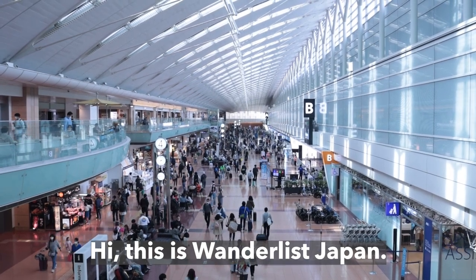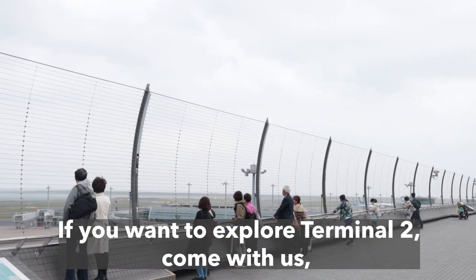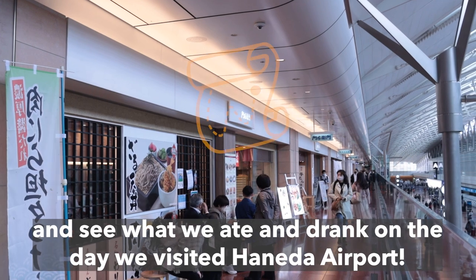Hi, this is Wanderlust Japan. This time we are going to introduce Haneda Airport Terminal 2. If you want to explore Terminal 2, come with us and see what we ate and drank on the day we visited Haneda Airport.